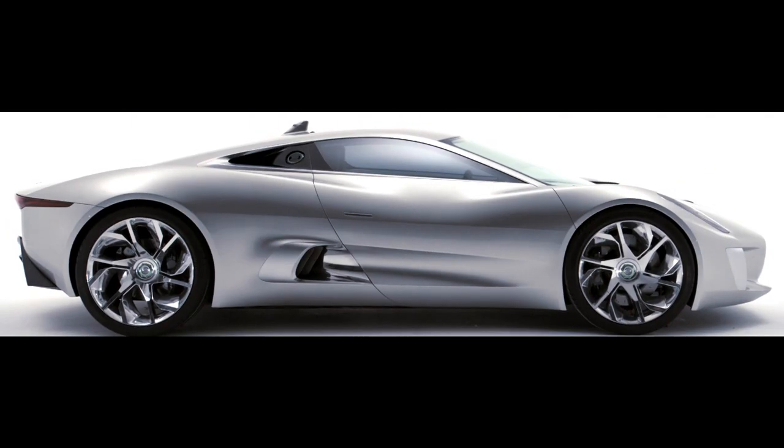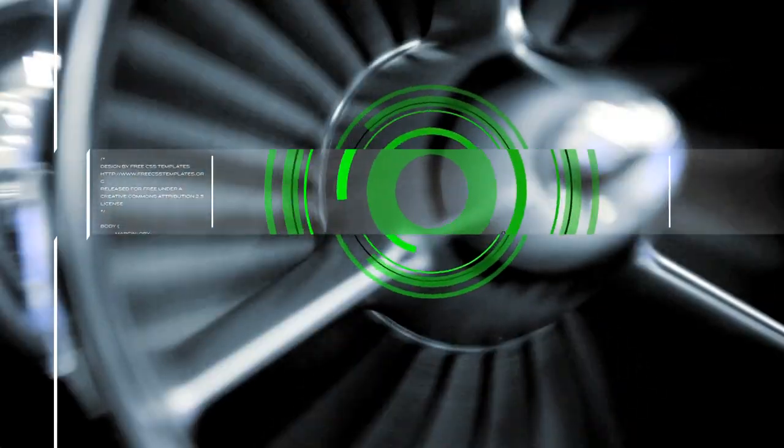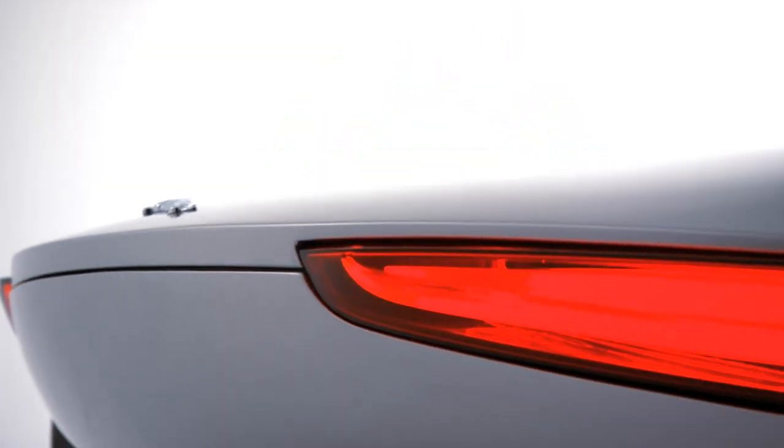I think the CX75 is very much a beacon for the future. It really starts to showcase our expertise in cutting edge design and intelligent use of new technologies, but in a sustainable manner.